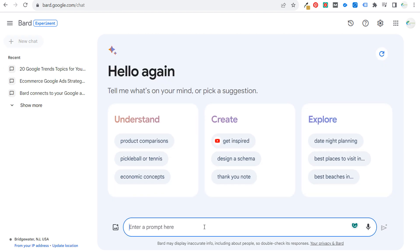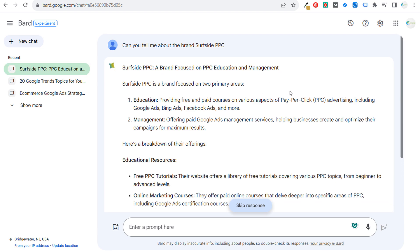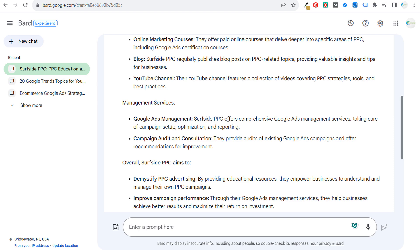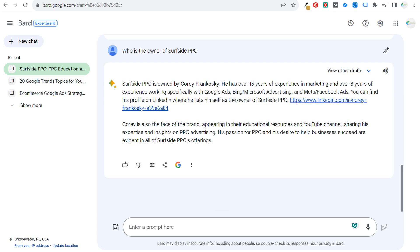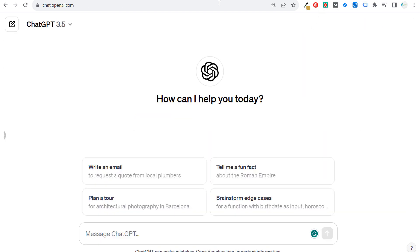The last thing I wanted to do in a new chat was test it with a brand query. ChatGPT-4 gave me a really good answer to this. I searched 'Surfside PPC' and it came up really quickly — education management, here's a breakdown of their offerings: free PPC tutorials, online marketing courses, Google Ads management, campaign audit, and consultation, based in the United States. Then I asked 'who is the owner of Surfside PPC' — it was pretty interesting how quickly they were able to pull that up.